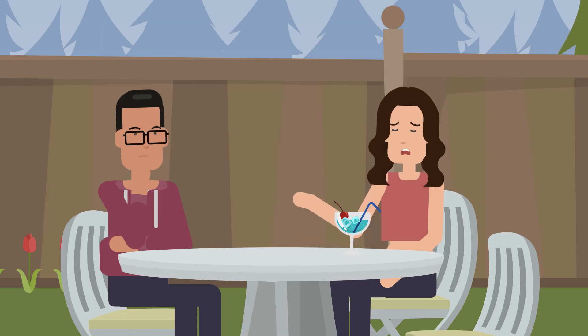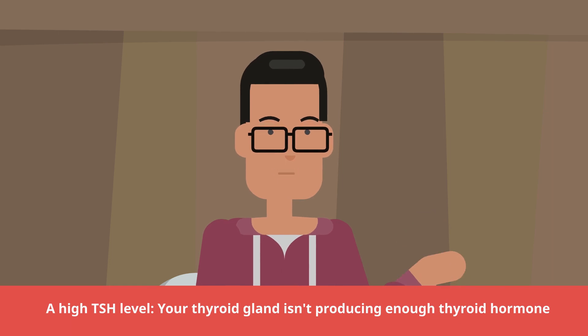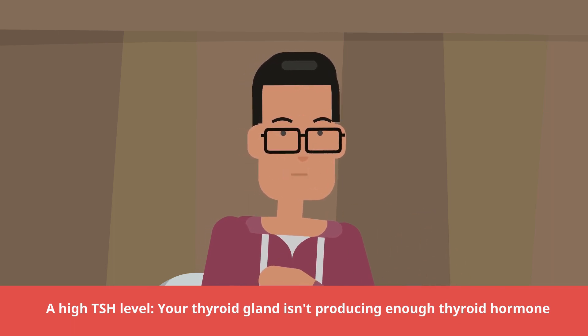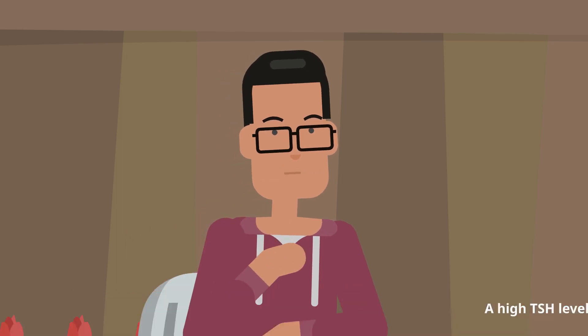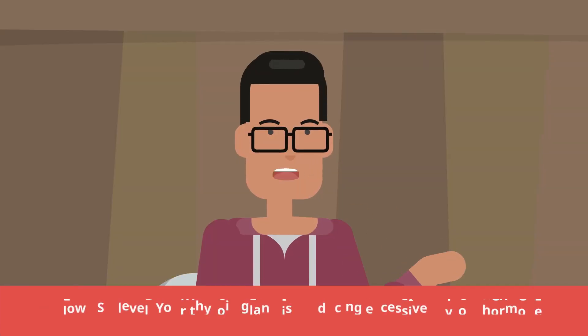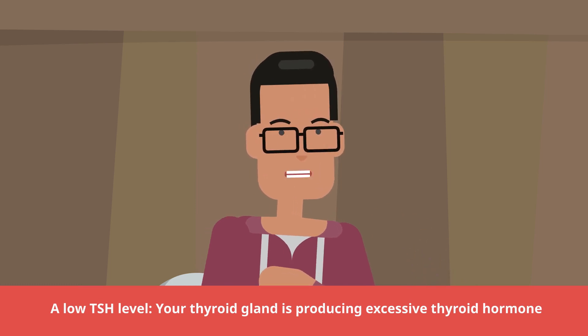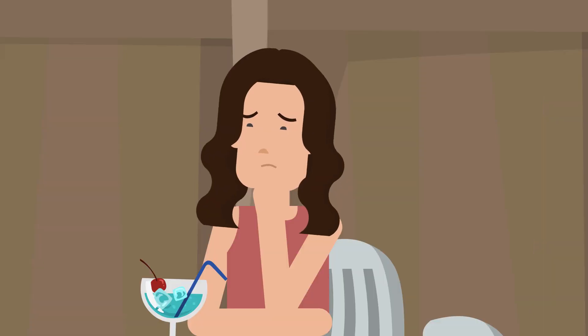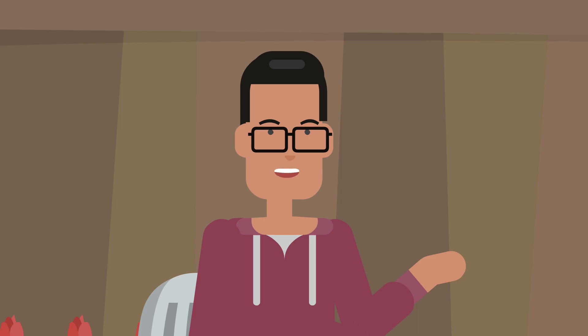That means I have a high TSH level, isn't it? Not really. A high TSH level means that your thyroid gland isn't producing enough thyroid hormone, which is called hypothyroidism. A low TSH level means that your thyroid gland is producing excessive thyroid hormone, which is called hyperthyroidism. In rare cases, a low TSH level comes from an issue with the pituitary gland, which can't make enough TSH to stimulate the thyroid.